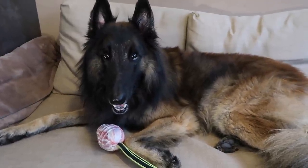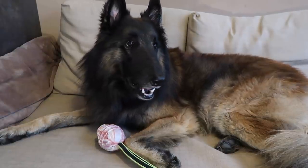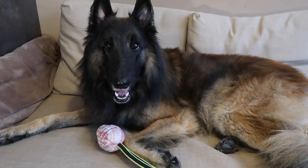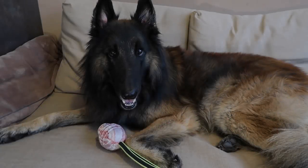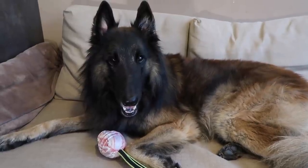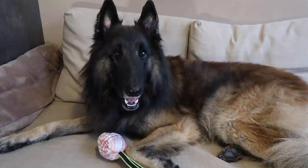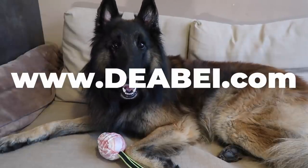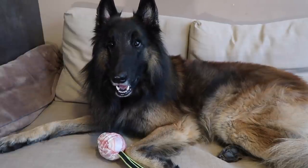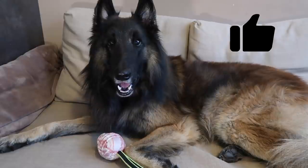To conclude, not all working line dogs are the same and not all show line dogs are the same. You may come across a timid, reluctant working Tervuren as well as a rough, fearless show line dog. Breeding is about playing with nature, hypotheses, numbers, intuition, and choosing suitable owners. A big thank you to Beata Stibrova for answering these questions. Check out Dabbe Kennel at www.deabei.com and find Beata on Facebook. If you found this video useful, please hit the like button.